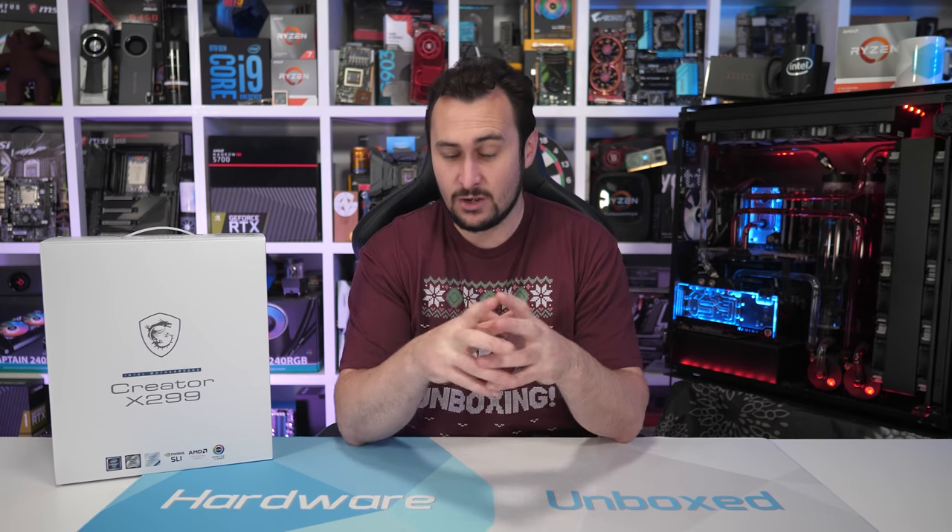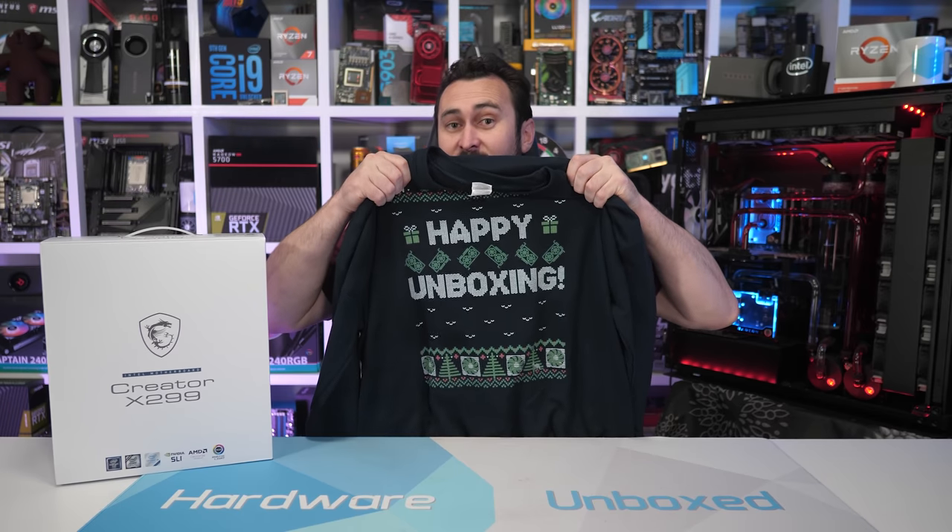If you'd like one of these awesome limited edition Happy Unboxing Christmas t-shirts, also available in the jumper form factor, then head over to our merch store. Link is in the video description.